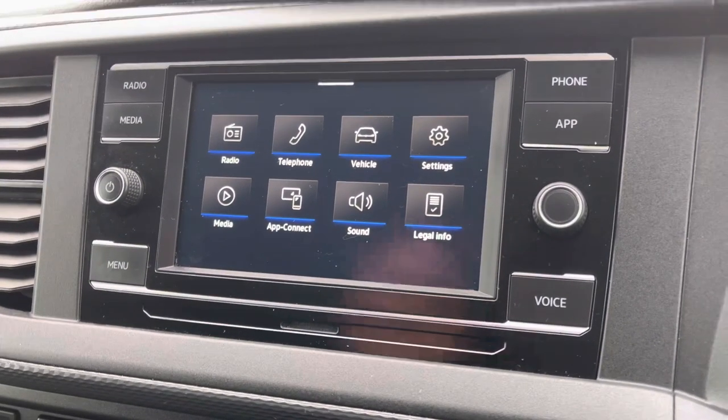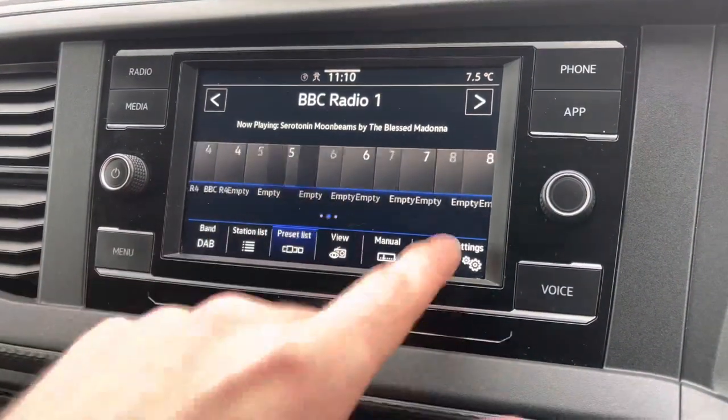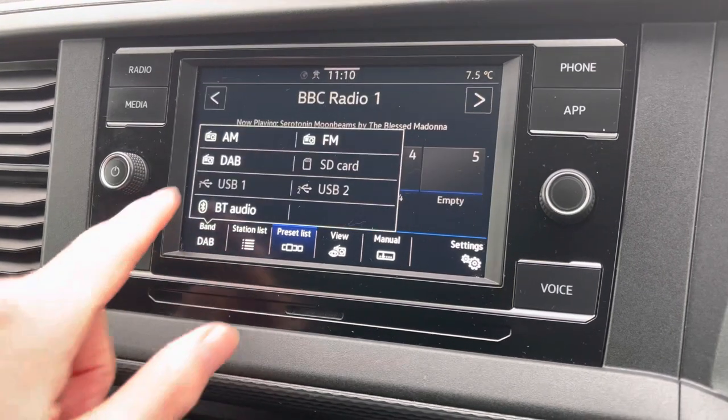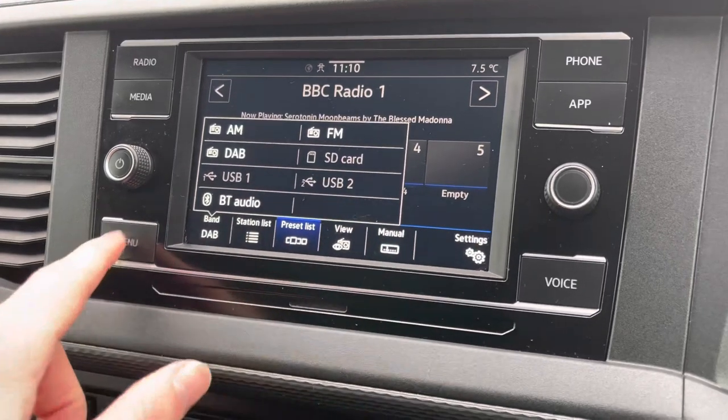Moving on to the centre console now, I'm just going to go through a few of the many features it has. We start off with the digital radio, where you are able to listen to and find all your favourite radio stations and save them onto the system whilst on the go. You also have the choice of AM and FM there too.